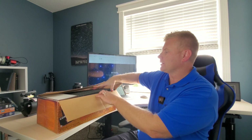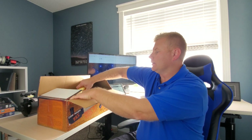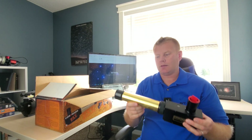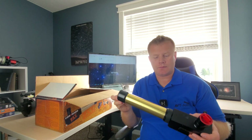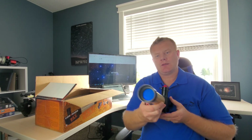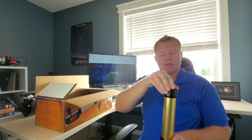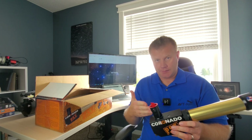Now let's go ahead and take this guy out of the box. This is not a new unit, I just had the box for it and wanted to use that as a prop, because it helped me explain some stuff. Basically the PST is an all-in-one contained scope that's specifically made for observing the sun, so you can't use this for the night sky or to look at your neighbors — it's made just for the sun. It has a 40mm objective, operates at F10, so it has a 400mm focal length, which basically translates into a small scope that's fairly slow, and that kind of leads us to a disadvantage we'll discuss later.